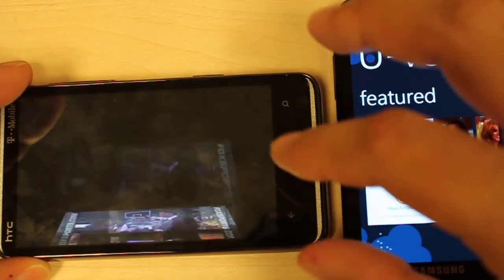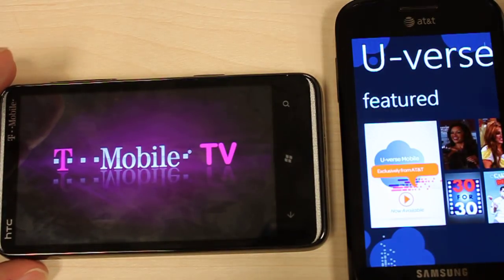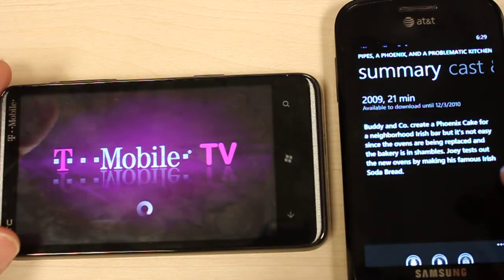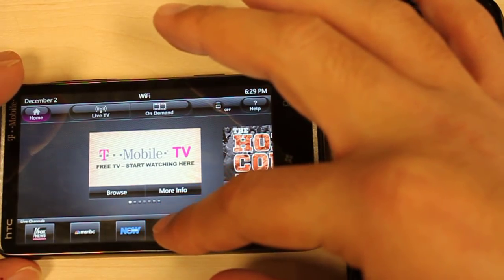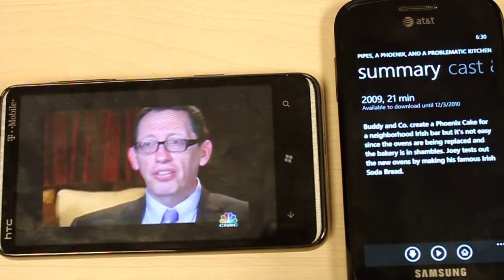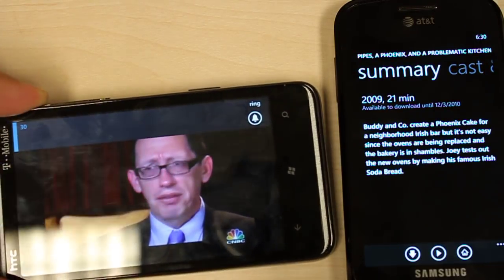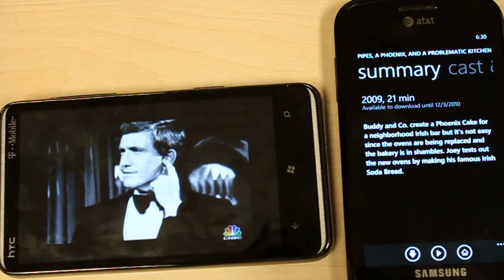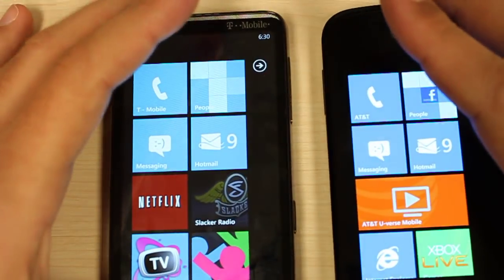On the left, T-Mobile is having a little bit of problems with ESPN, so let's see if we can boot up another channel. You do have to sign up for the trial period. Let's go to CNBC — okay, so as you can see it's streaming live TV from the CNBC channel. So those are going to be the differences between the TV apps that come with each phone.